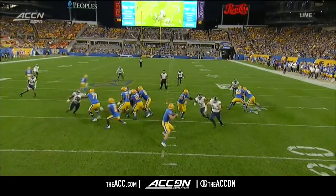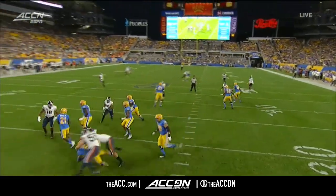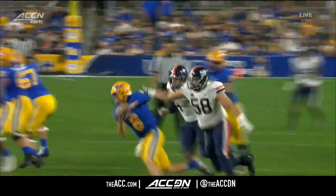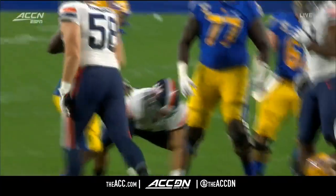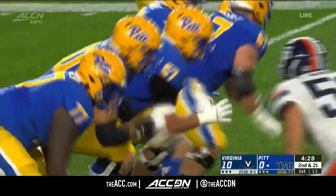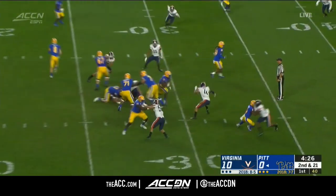Confusion in the backfield — the back goes the wrong way, the protection's not set in the proper direction. It's a bad feeling as a quarterback, let me tell you, when the back goes the wrong way and you turn around and have two defenders running at you. There's nowhere to go. This is a Joe Moore Award semi-finalist crew — that's for the top offensive line in the country.